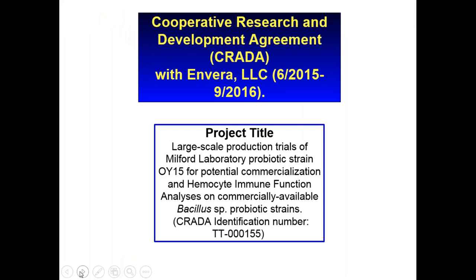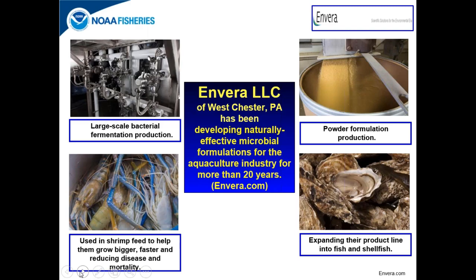The project title of this CRADA was 'Large Scale Production Trials of Milford Laboratory Probiotic Strain OI-15 For Commercialization and Hemocyte Immune Function Analyses On Commercially Available Bacillus Species Probiotic Strain.' Envera is a company in West Chester, Pennsylvania that has been developing naturally effective microbial formulations for the shrimp aquaculture industry for more than 20 years, and more recently has been expanding into fish and shellfish probiotics — hence their interest in our probiotic strain OI-15.